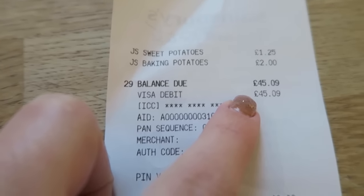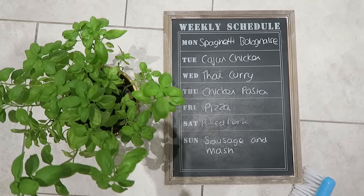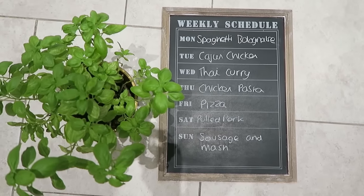All of that came to £45.09. So the meal plan for next week: on Saturday we're having pulled pork, on Sunday we're having sausage and mash.